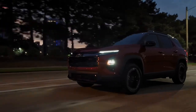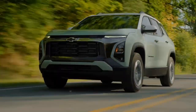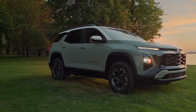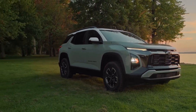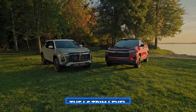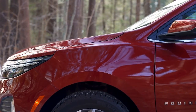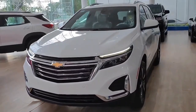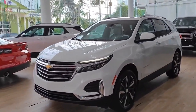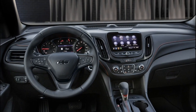The 2024 Equinox is set to debut in the fall of 2023. The base L trim starts at $26,600, while the LS trim starts at $28,600 for front-wheel drive and $30,100 for all-wheel drive. The LS convenience package adds a power driver seat and deep-tinted rear glass for $685, and the infotainment package adds an 8-inch colour touchscreen, SiriusXM satellite radio, and two extra USB ports for $895.